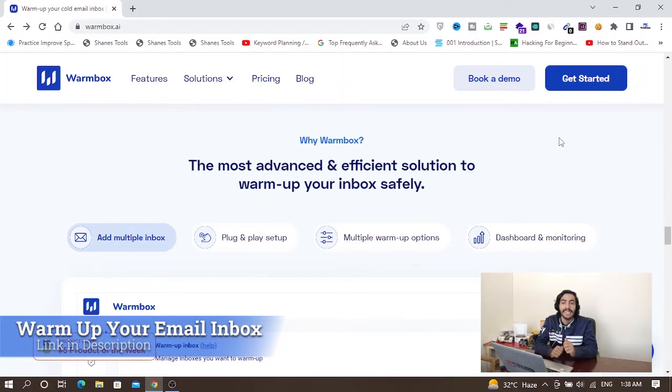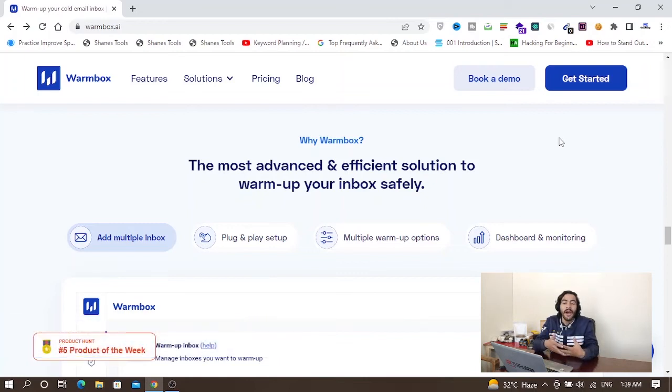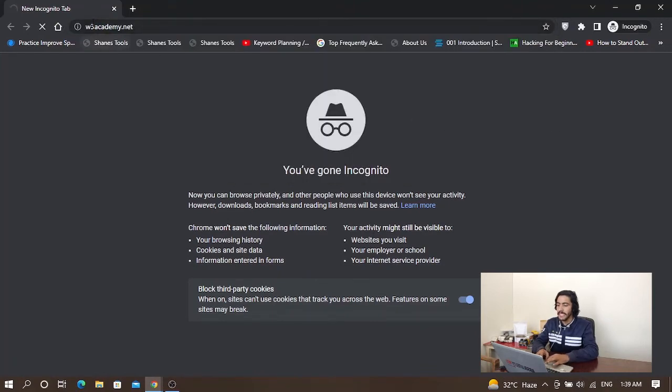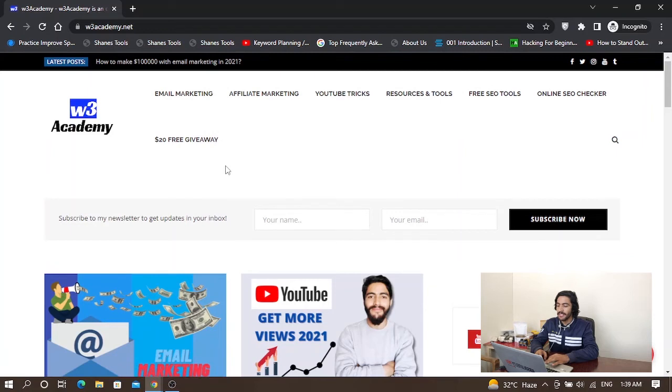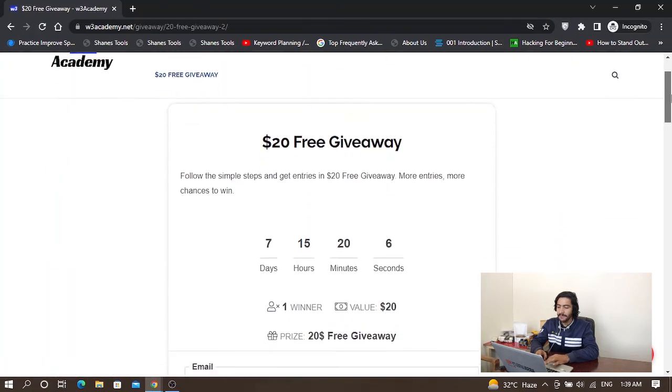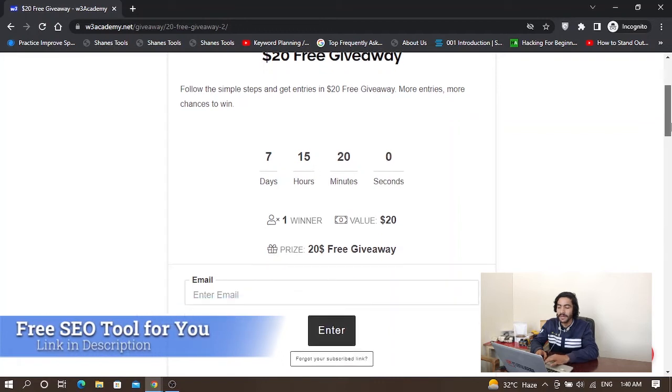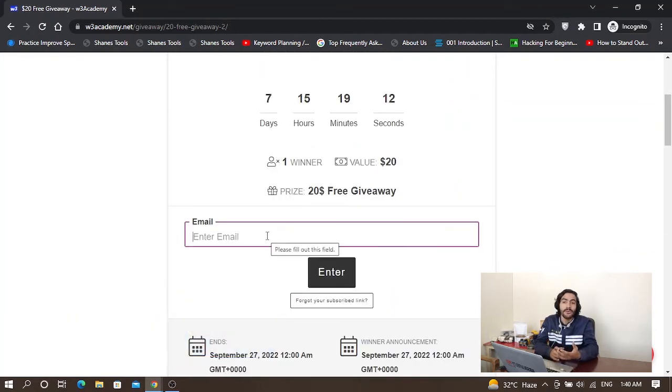That's how you can avoid landing in the spam folder. Now I will tell you how you can join the $20 giveaway for free without doing anything. Open my website w3academy.net and from there you can see the $20 free giveaway. Follow the simple steps and get entries — enter your email and after submitting you can join the $20 free giveaway. The more entries you have, the more chances you have to win.